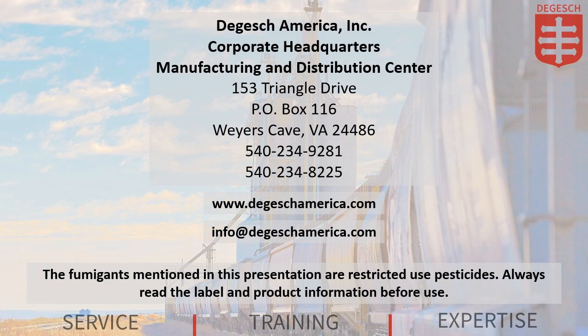Thanks for taking time to learn a little bit more about our product line. Please remember, the fumigants mentioned in this presentation are restricted-use pesticides. Always read the label and product information before use. If you have any questions or need assistance in choosing the correct phosphine product for you, please contact your Degash America distributor or contact us directly at info@degashamerica.com. You can also visit our website at www.degashamerica.com. We're here to help.